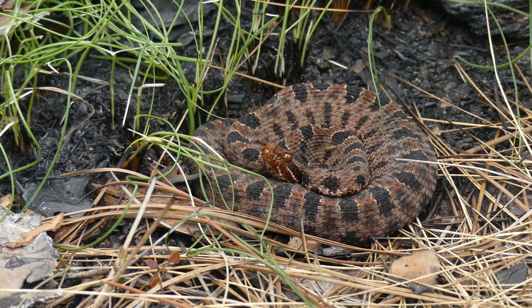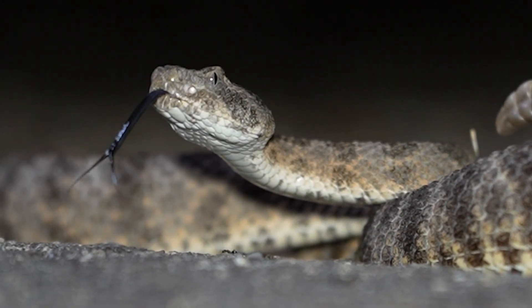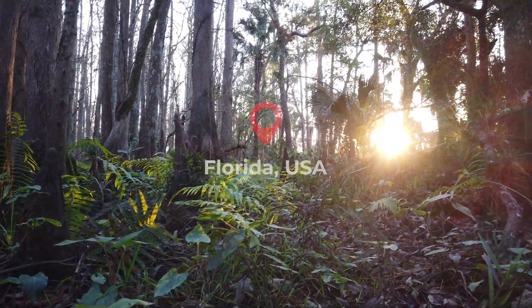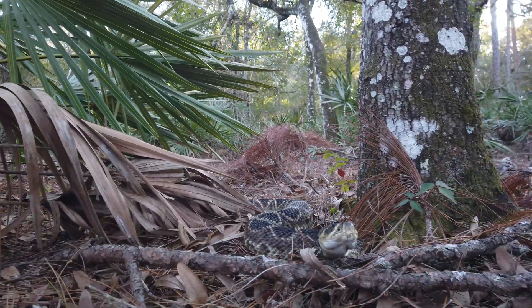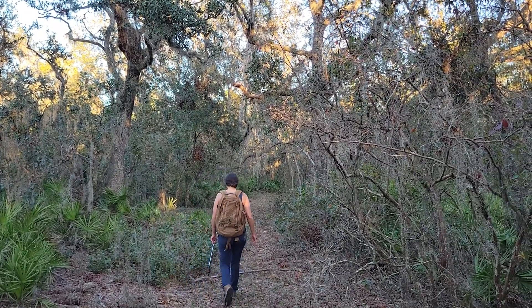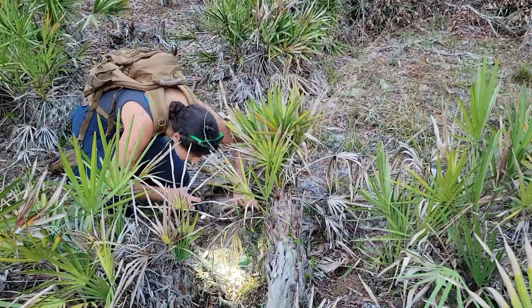Rattlesnakes are some of the most iconic reptiles in the world, famous for their potent venoms and exaggerated defensive displays. Right here in the southeastern U.S. dwells the largest rattlesnake species on planet Earth — the eastern diamondback rattlesnake. In today's adventure, we're joining herpetologist Ella Gedwar on a quest to decode the secrets hidden within the venom of this legendary snake, if we can find one.